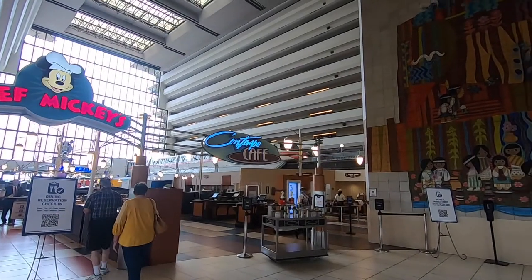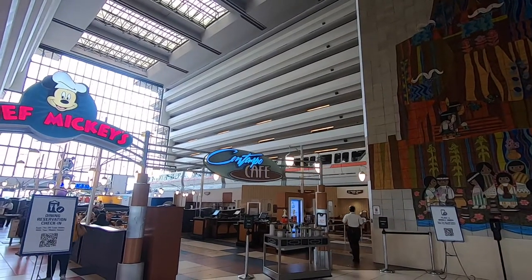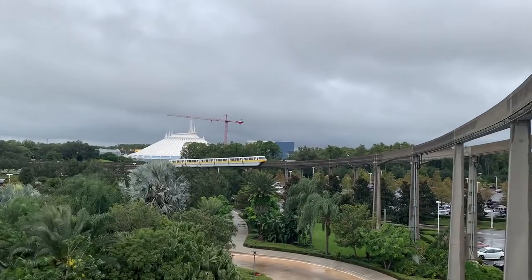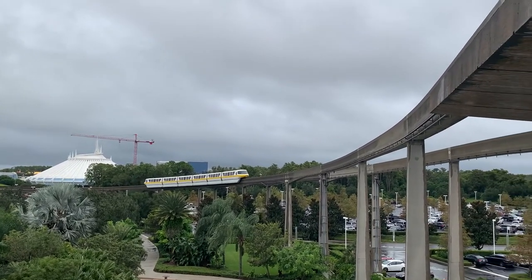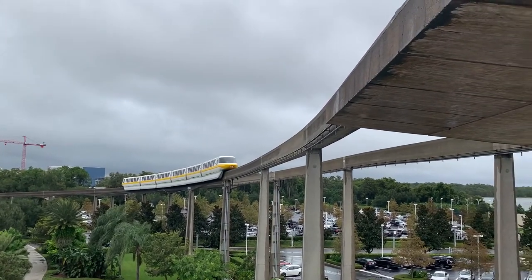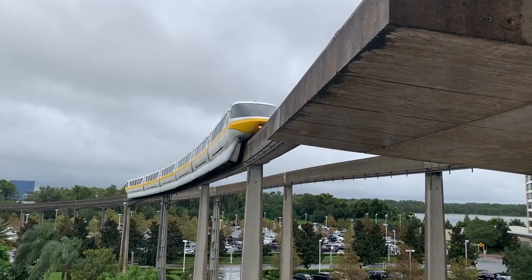Next up in the Magic Kingdom resort list is the Contemporary. This resort is the kind of weird-looking one — it looks like a triangle almost. The monorail runs right through it, which is super cool. Disney just announced it's going to be getting a refurbishment and the rooms are going to be themed more towards Incredibles. It has Chef Mickey's, which is a very popular restaurant. You can take the monorail to Magic Kingdom and Epcot, take a bus to any other resorts, take a boat to Magic Kingdom, or walk — it's just a short walk, even shorter than from the Grand Floridian.